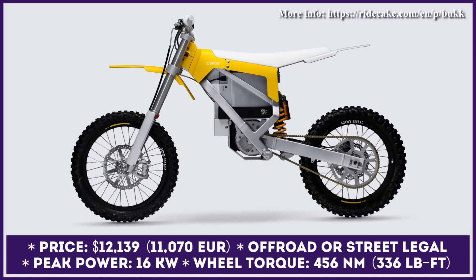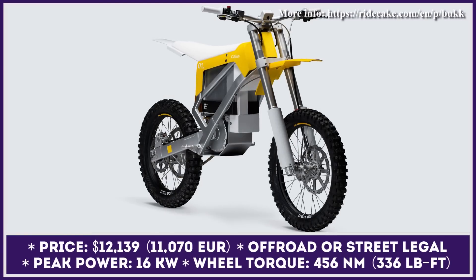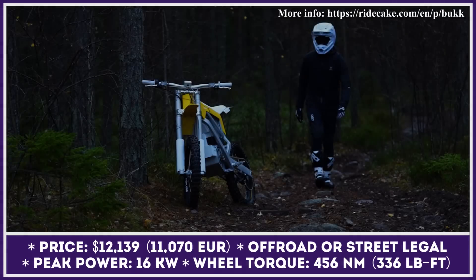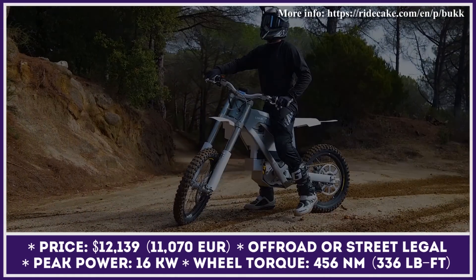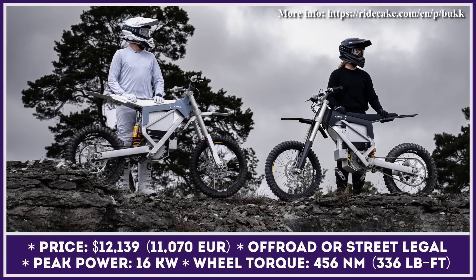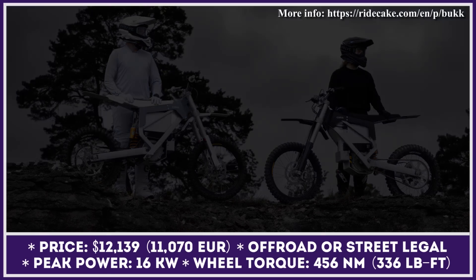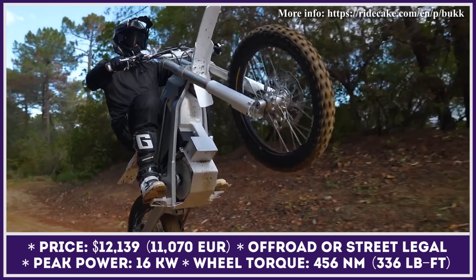The two-wheeler is offered in a race yellow color scheme, specially developed for this limited-edition 50-unit production run. Besides a unique look, the bike has undergone an extreme weight reduction procedure that resulted in the best power-to-weight ratio in this motorcycling class. Six months after the initial presentation, Cake Motorcycles decided to put Buck into mass production.